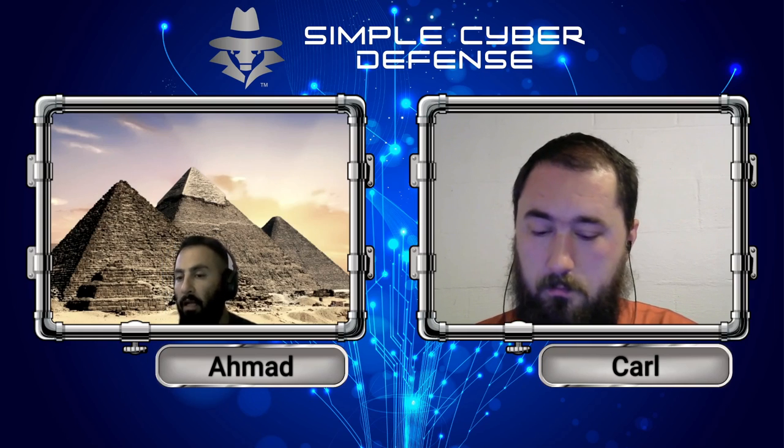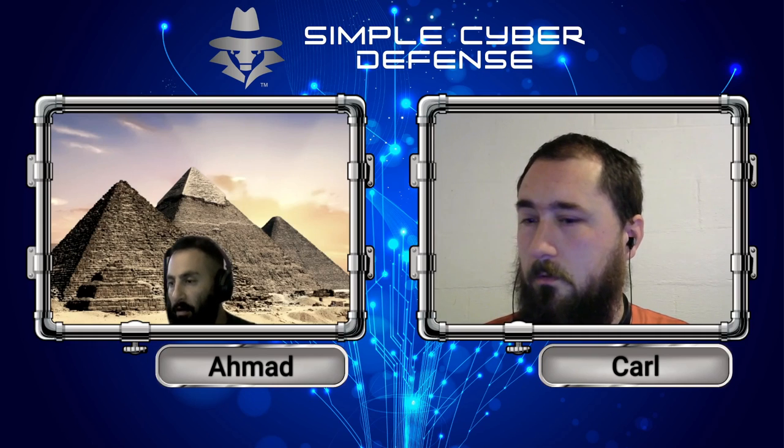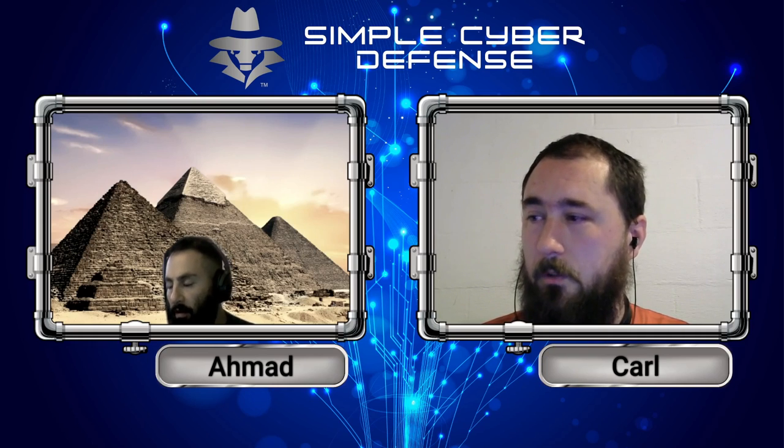An interesting podcast I just listened to last week is called The Eighth Layer. It's The Cyber Wire's Eighth Layer — do yourself a favor and listen to it.